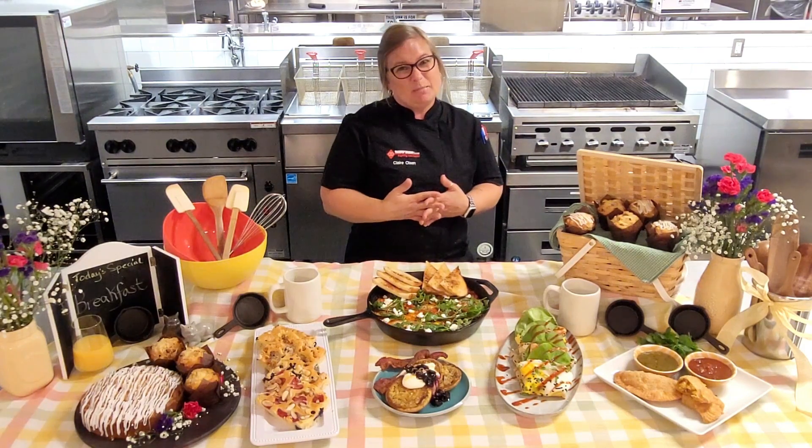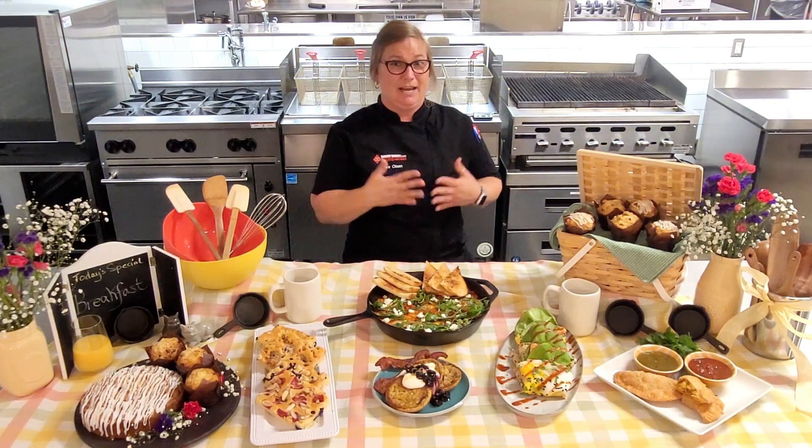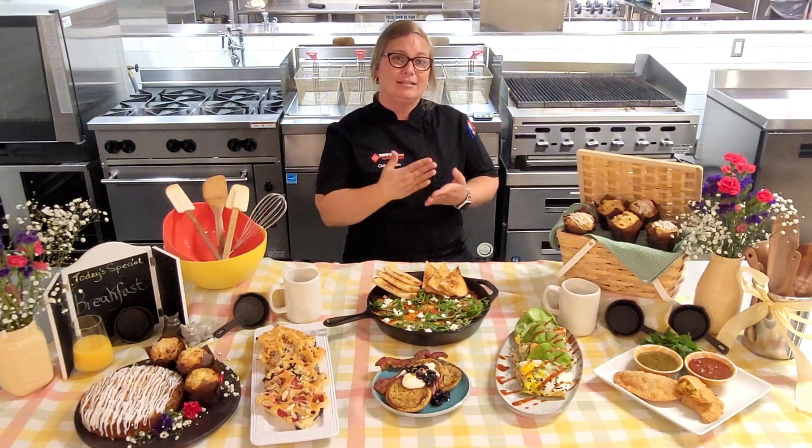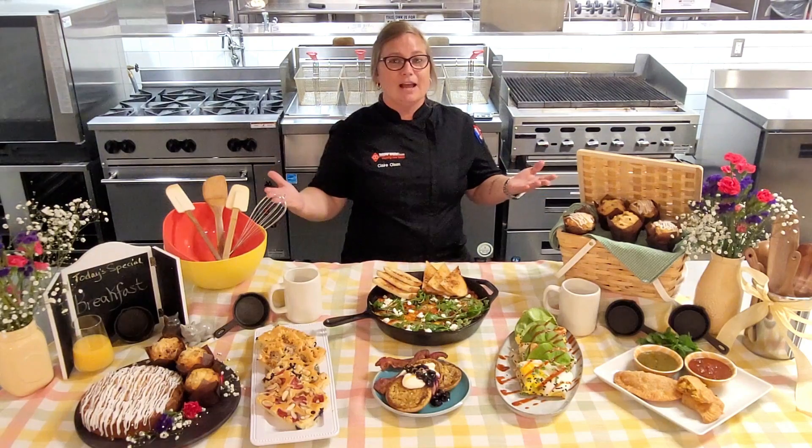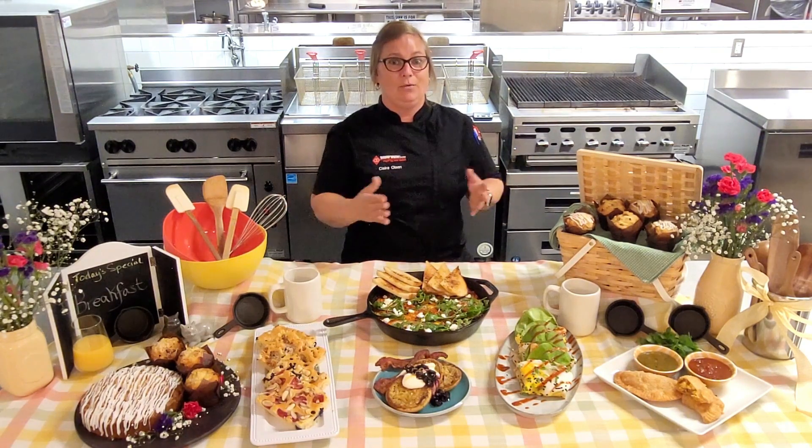Unfortunately to me, breakfast is the most boring meal of the day. We're rushed, we tend to go to the same old tried-and-true items that we like, and there's not a lot of room for creativity when it comes to breakfast.